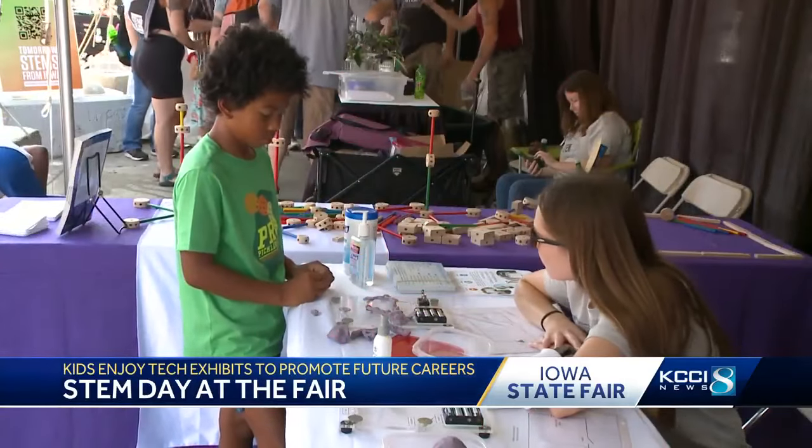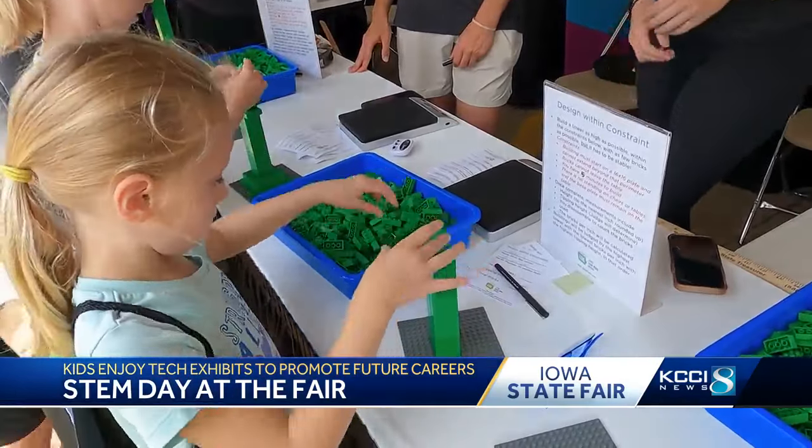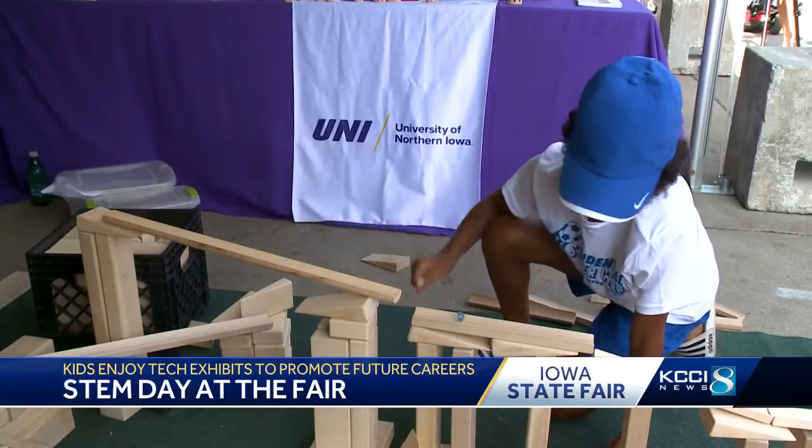With circuits to create, machines to control, and Legos to build, STEM Day at the State Fair had something for everyone.